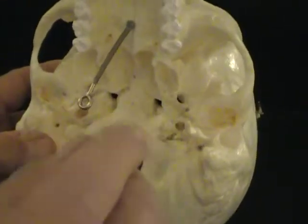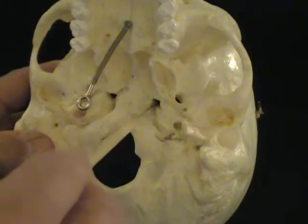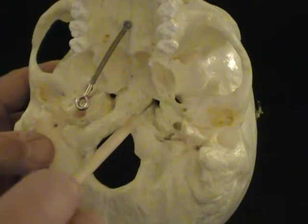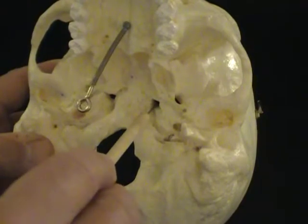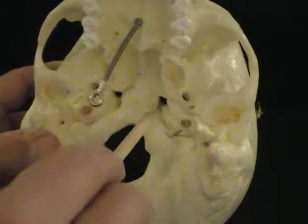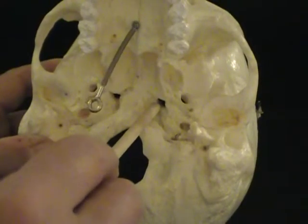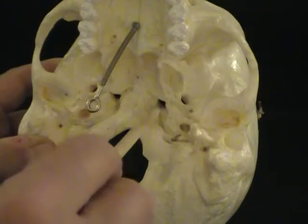Now in the sphenoid bone there are a few holes you'll be responsible for. Starting at the medial aspect, we're going to use a little mnemonic — a little acronym: LOS. The L is for the foramen lacerum, and the foramen lacerum is normally going to be filled with cartilage.